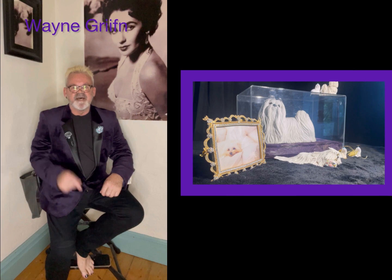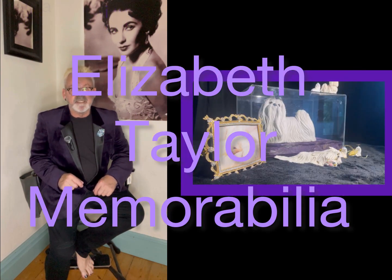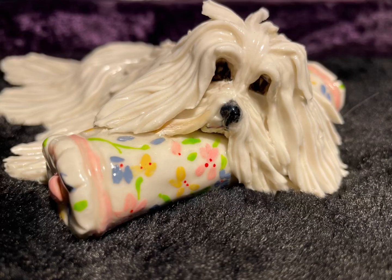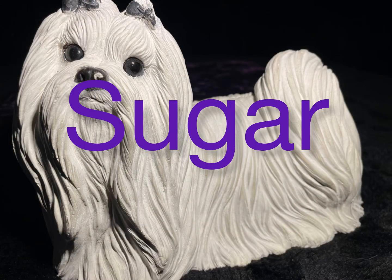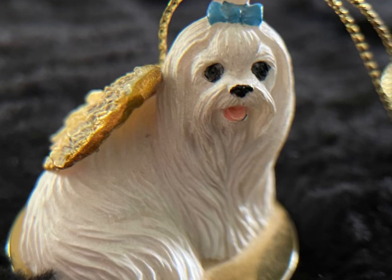Hey peeps, yes, another edition of Elizabeth Taylor memorabilia. We've got some great little items to showcase to you today — items that once lived on shelves in Elizabeth's home in Bel Air. Her favorite animal was Sugar, so she would have adorned her house with little Maltese trinkets here and there. With that, let's take a peek at some of the wonderful Sugar-like items that used to sit on her shelves.